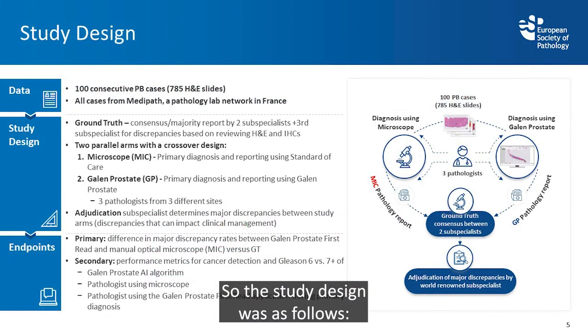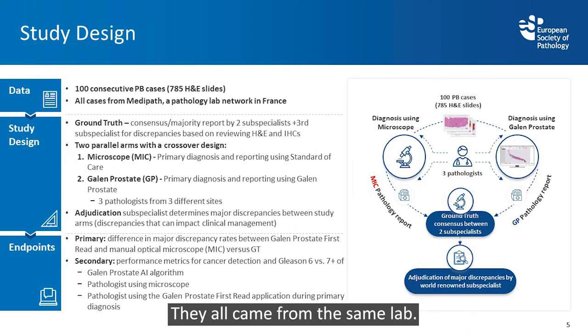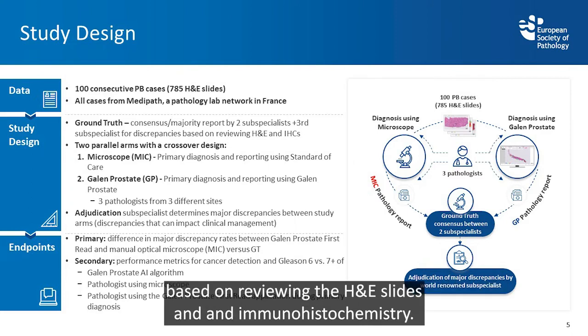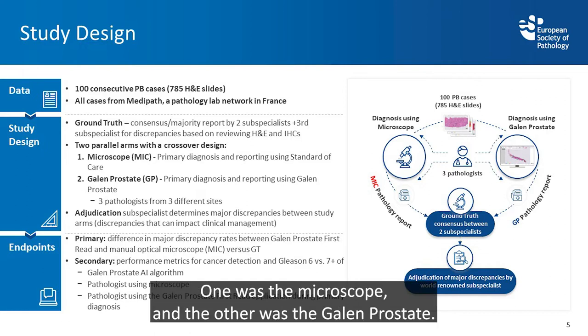The study design was as follows: we had 100 consecutive prostate biopsy cases with 785 slides, all from the same lab. Ground truth was a consensus majority report by two subspecialists and a third subspecialist for discrepancy resolution, based on reviewing H&E slides and immunohistochemistries, with two parallel arms in a crossover design — one using the microscope and the other using Galen Prostate.